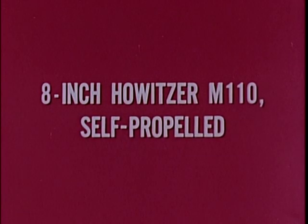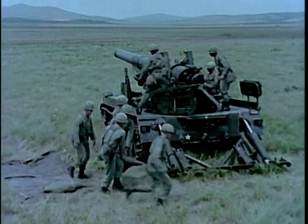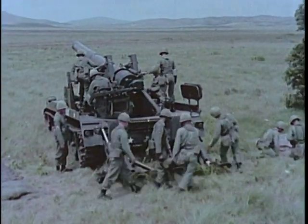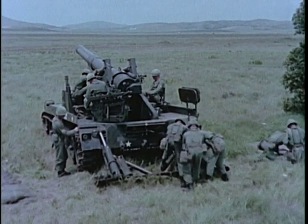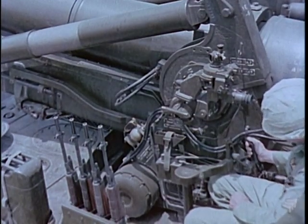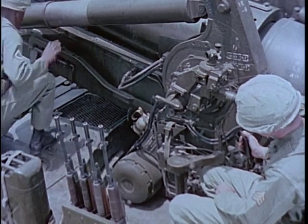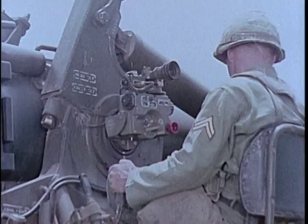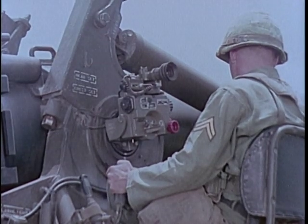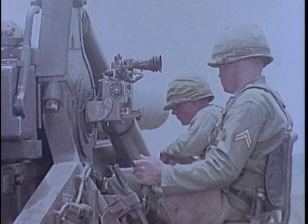The self-propelled 8-inch Howitzer M110 employs the same tube as the towed weapon. Range, rate of fire, traverse, and maximum elevation limits are the same as those of the towed 8-inch howitzer. However, traverse, elevation, and loading are accomplished on the self-propelled weapon with hydraulic power. The hydraulic power system greatly increases the speed with which the M110 can engage its targets in its usual general support role. Hydraulic operation of the recoil spade and suspension lockout system, which stabilizes the weapon for firing, reduces its emplacement time to two minutes, greatly enhancing its mobility from one firing position to another.